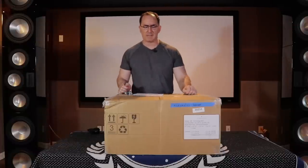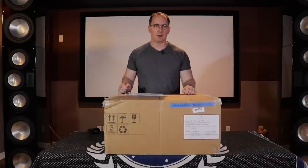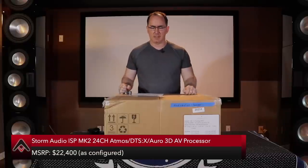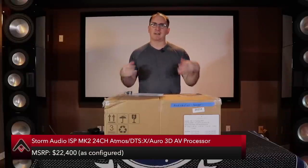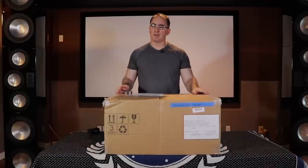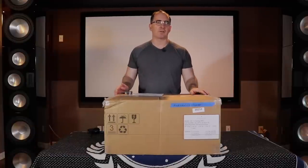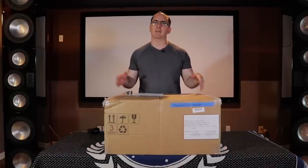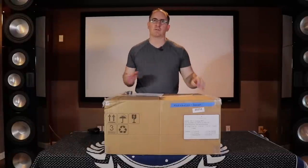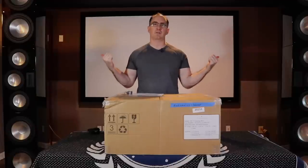This is the Storm Audio ISP MK2, and the retail on the way this is configured for my review unit is $22,400. That's not chump change — that's the price of an entry-level car — but the stuff that this processor is claiming to do is something I'm very interested in as I'm building the new Audioholics Smart Home Theater System using these RBH speakers.